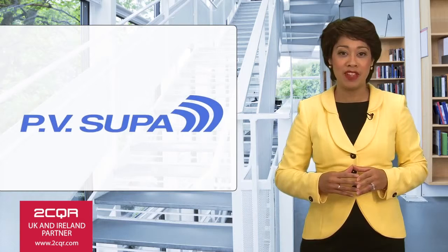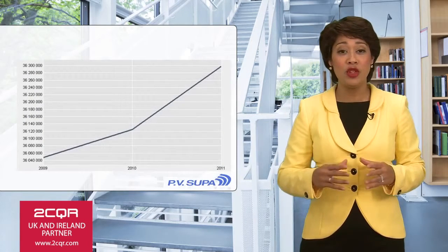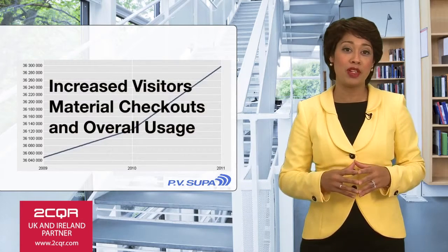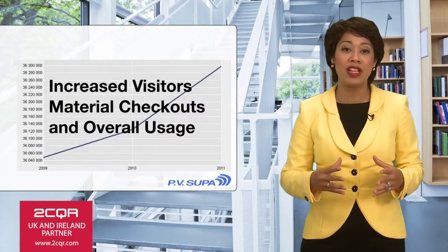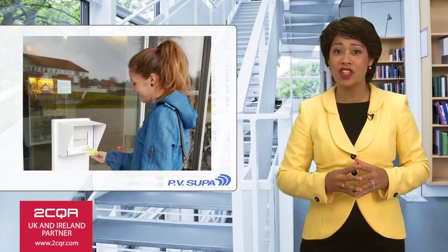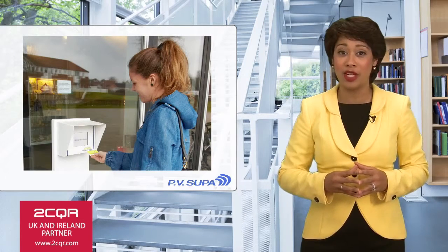The open library solution from PV Supa and Cordura has changed libraries in Scandinavia. With this new system, libraries have experienced dramatic increases in both visitor numbers and material checkouts as well as overall usage. User surveys show great satisfaction among patrons and library staff. This is now available for your library.